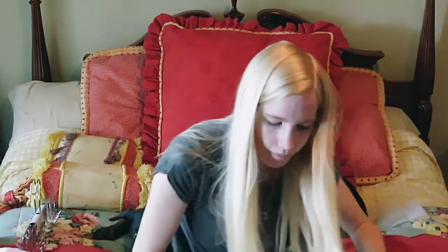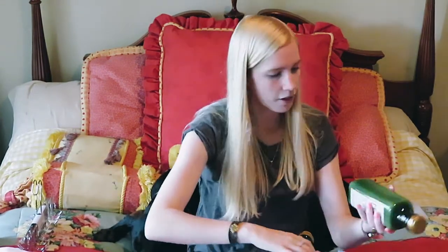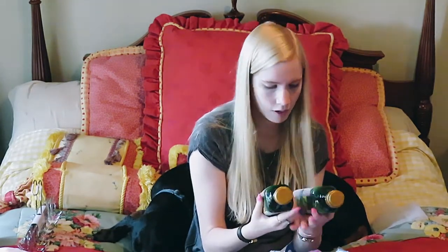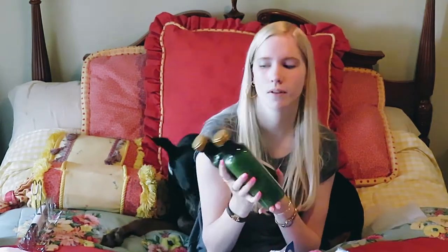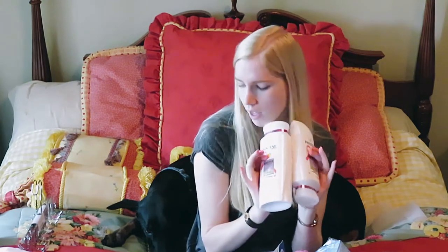Speaking of the bathroom, I got a new razor — the kind you can use back and forth. I got Maui Moisture shampoo and conditioner, which I've never used before but it smells so good. I also got Pantene shampoo and conditioner because I've been switching shampoos every day or every other day to keep my hair from getting greasy.